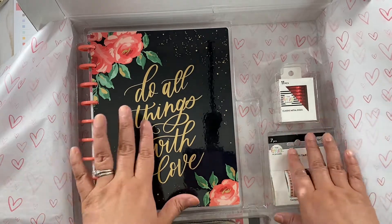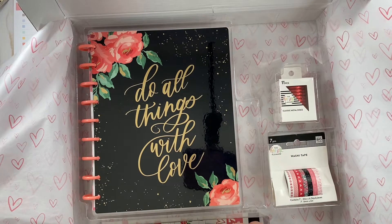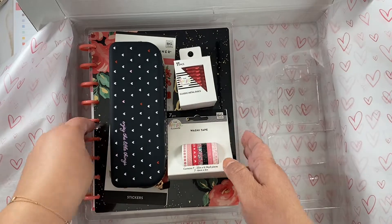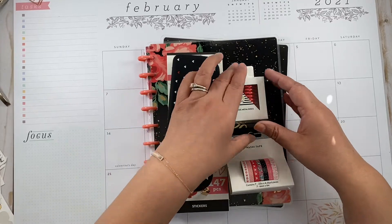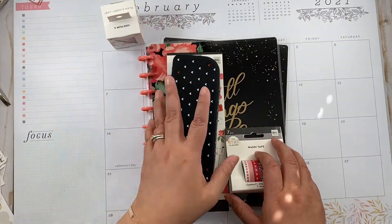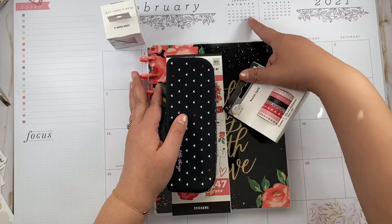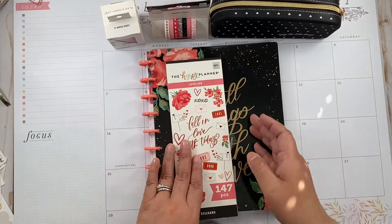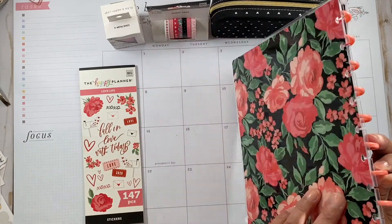I'm gonna take everything out and then we'll take a look together. It's packaged super organized. So let me take everything and I'll be right back. Okay you guys, so let's take a look at what we have here. There are one, two, three, four, five items. I actually ordered this on Sunday — today is Wednesday the 10th, I ordered it on the 7th — and I just got it super fast.